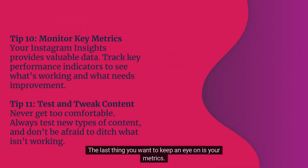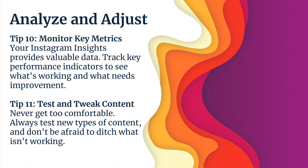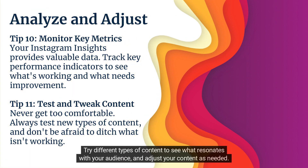The last thing you want to keep an eye on is your metrics. This will show you what is working and what is not. Try different types of content to see what resonates with your audience, and adjust your content as needed.